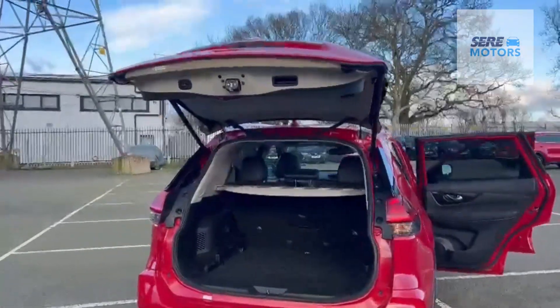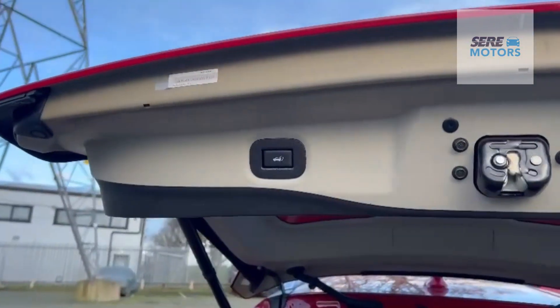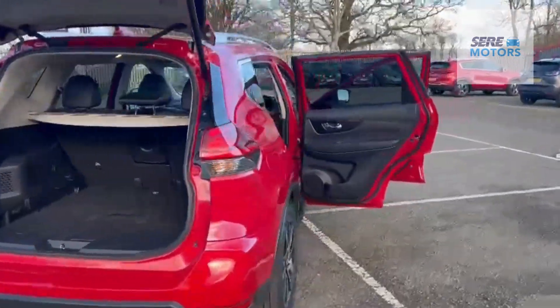As standard, this vehicle also has an electric operated tailgate which is closed by using the button function on the rear of the vehicle. It's a five-seat vehicle with full leather interior.